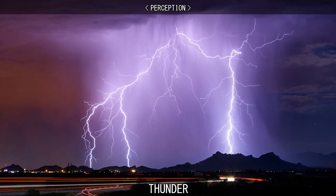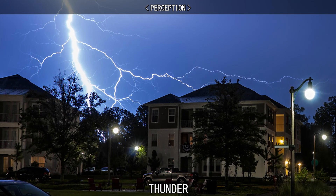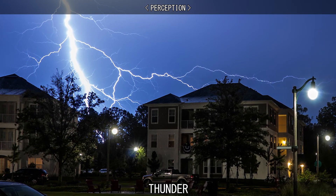Close-in lightning has been described as a clicking or cloth tearing sound at first, then a cannon shot sound, followed by continuous rumbling.